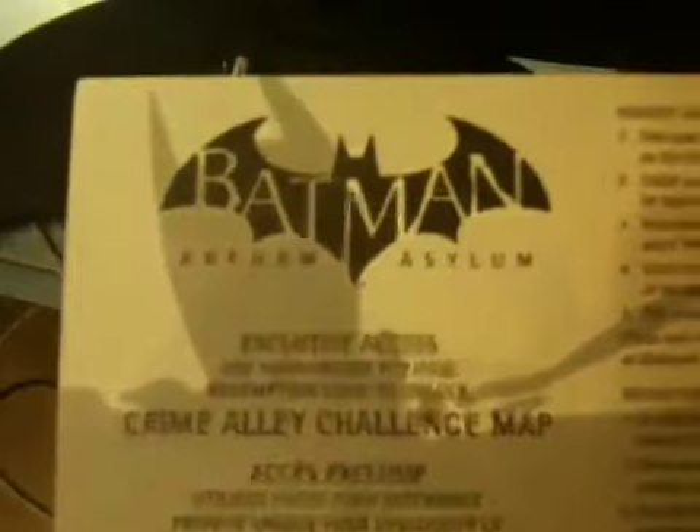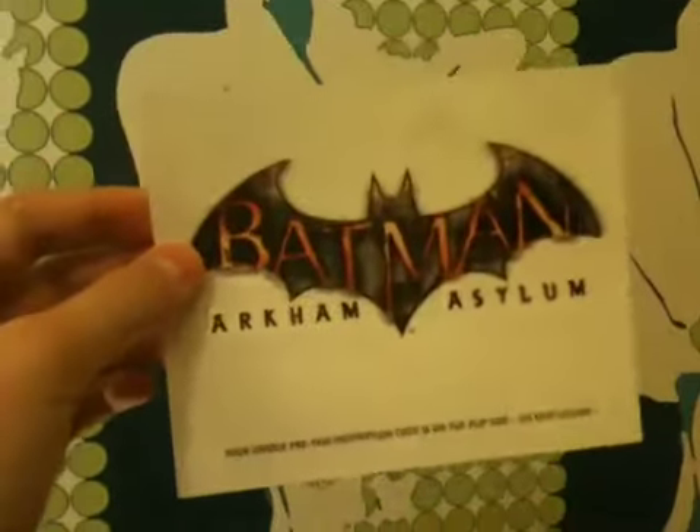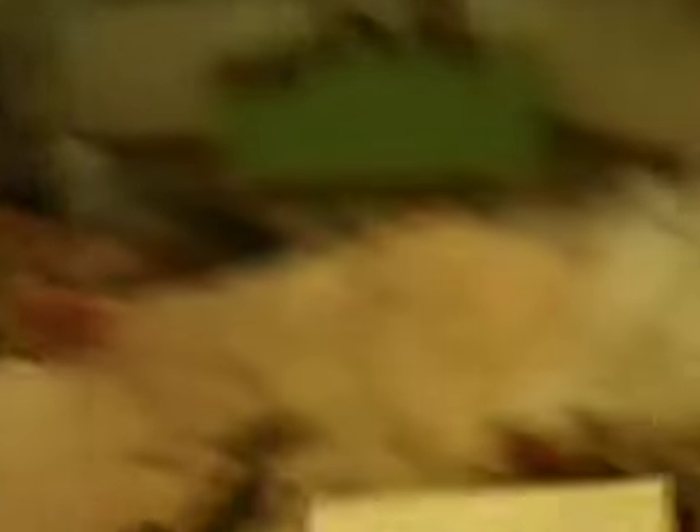So we have this commercial for a book, or a guide. Some coupon - it's a Crime Alley challenge map. I think it's already on PSN and it's free to download.